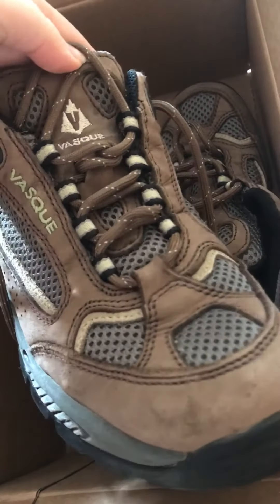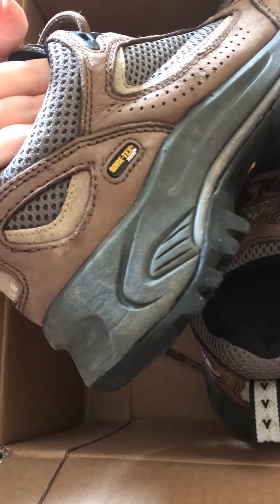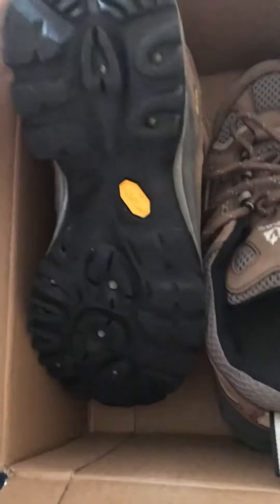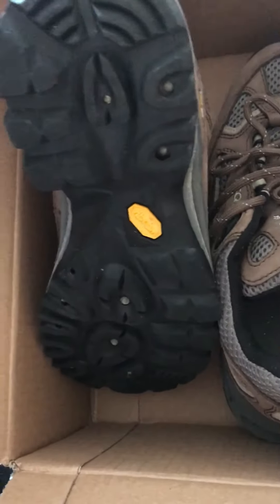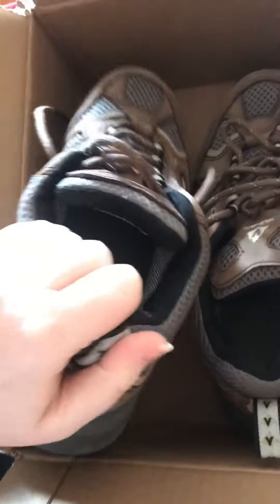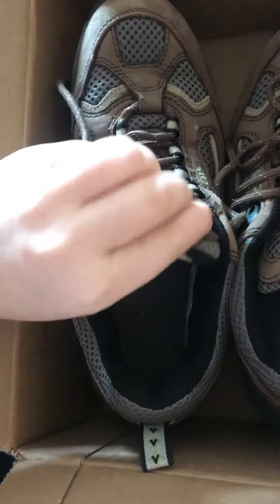I also like the color because it's neutral, and I can wear this with a lot of different things. I'm probably going to have a cute outfit that I can wear with this, and I need to get a hat as well for the desert because knowing me, I'm going to be extremely warm, and I'm going to need to have a hat on to protect my fair skin from the sun.